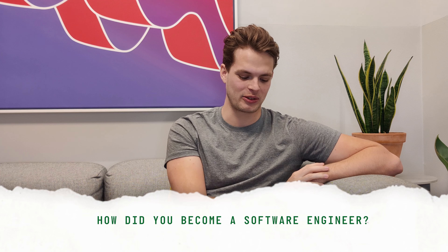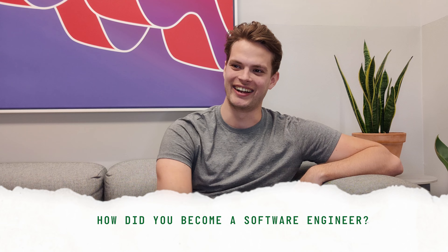I'm Freddie Bell. I'm a Lead Engineer at Hullabalook. I was working as a model for about five years. I really enjoyed how fast-paced the cutting edge of the fashion industry was, but it didn't really challenge me mentally in the way that I wanted for my career. So I signed up to a bootcamp and spent three months learning how to code.